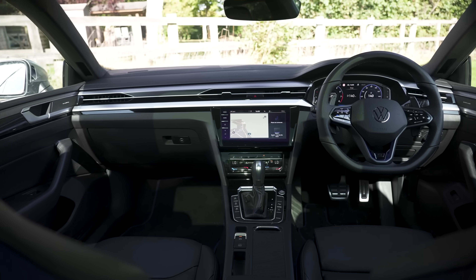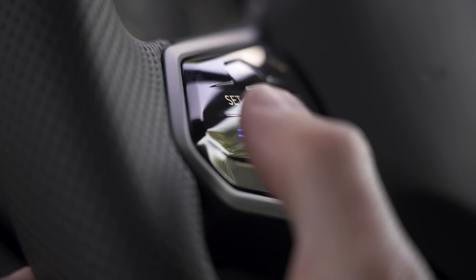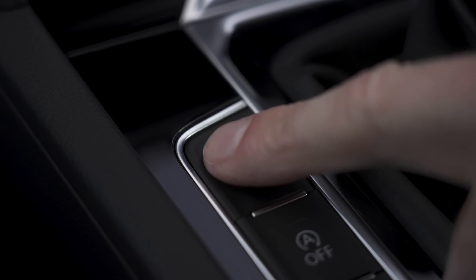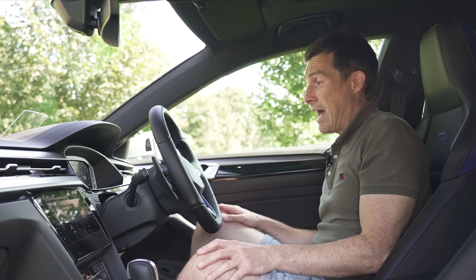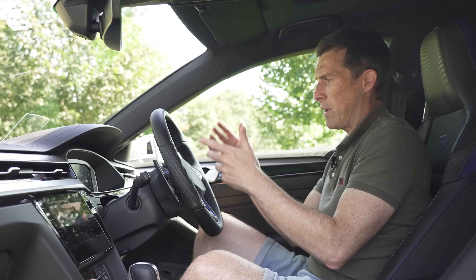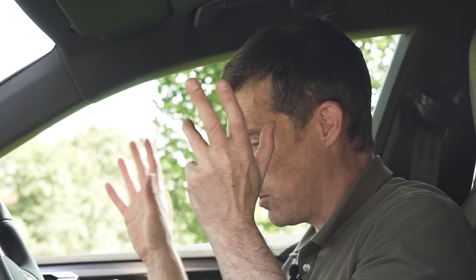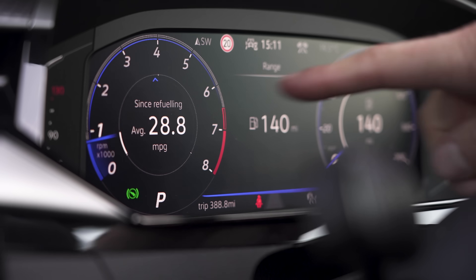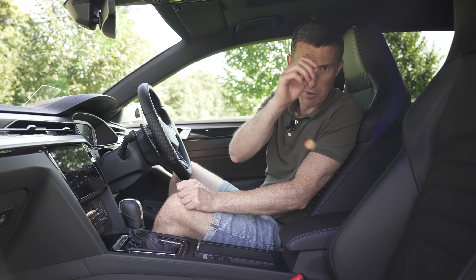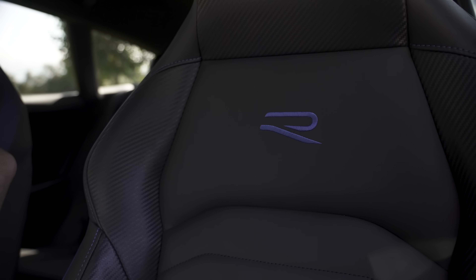Inside, the Arteon R gets a sport steering wheel with an R logo and an R button that lets you change driving mode without taking your eyes off the road. You also get larger gear selector paddles compared to the standard car, easier to hit when going fast on track. There are loads of blue accents — on the steering wheel, stitching, dials, gear gaiter, armrest, and seat stitching. The sporty bucket seats feature the R logo on them.